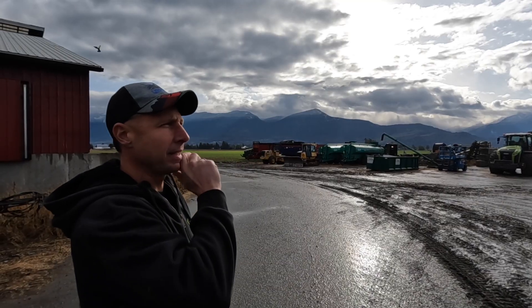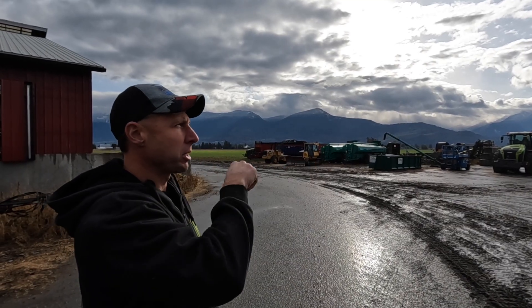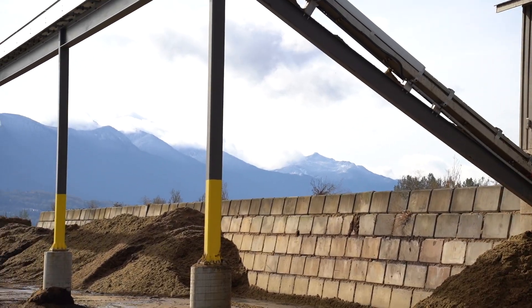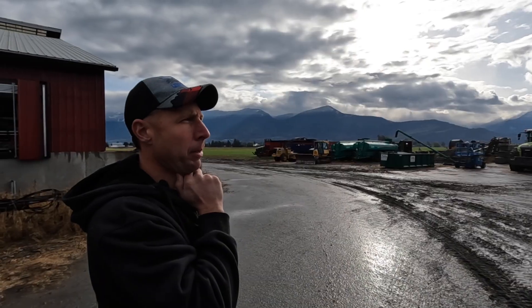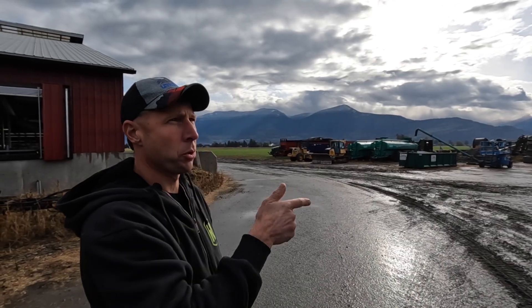All the manure is processed up here. The flush water gets processed in the DT 360, pressed out into solids via a conveyor system — that's new this year for storage. It actually added about twice the storage we had before with the pile. After processing, the liquids go back into the slurry store, and then we use the top 10 feet to flush back into our barns again.